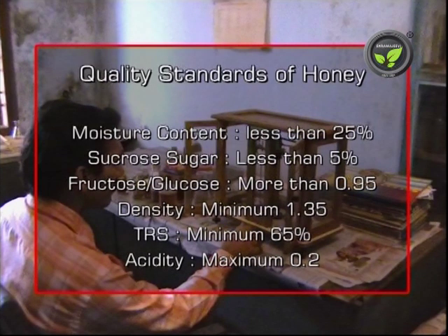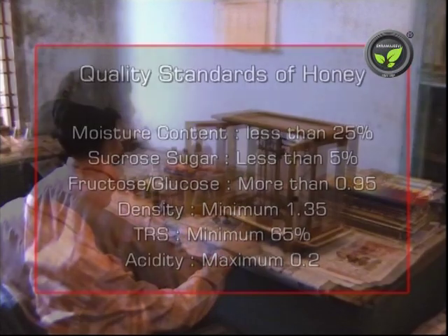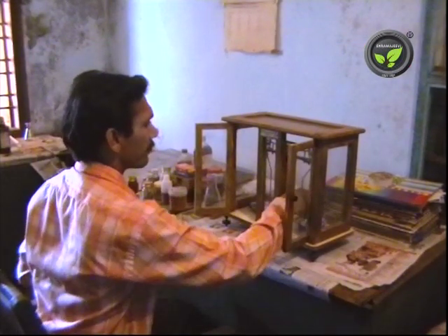The quality standards for standard grade honey are: moisture content less than 25%, sucrose less than 5%, fructose to glucose ratio more than 0.95, minimum density 1.35 at 27 degrees centigrade, total reducing sugar minimum 65%, acidity maximum 0.2, and negative results in aniline and fissure tests. Since these tests are only possible in labs, consumers are better off buying processed and packed Agmark honey.